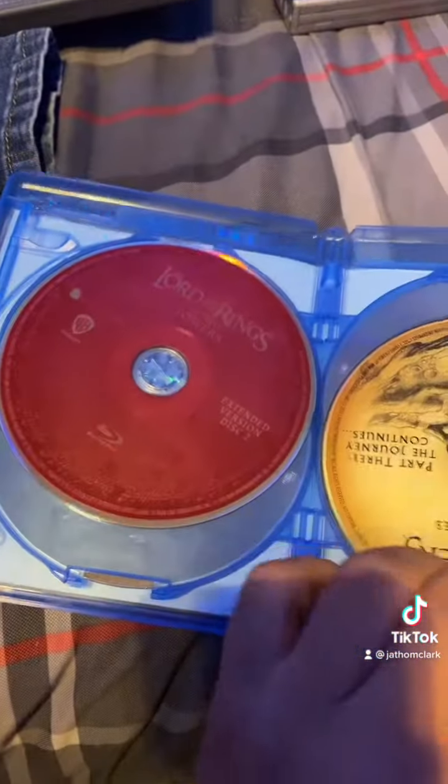And here we have the Two Towers — same stuff. And here's the Lord of the Rings with Disc 1 and Disc 2.